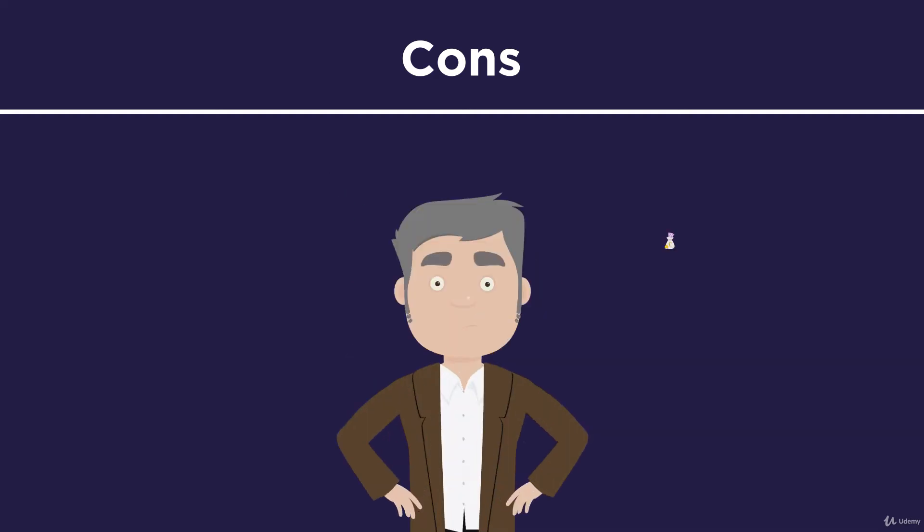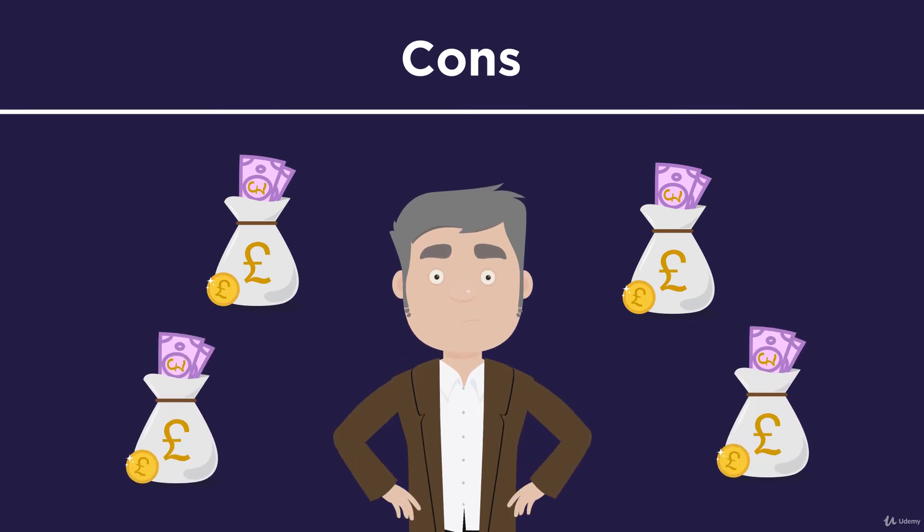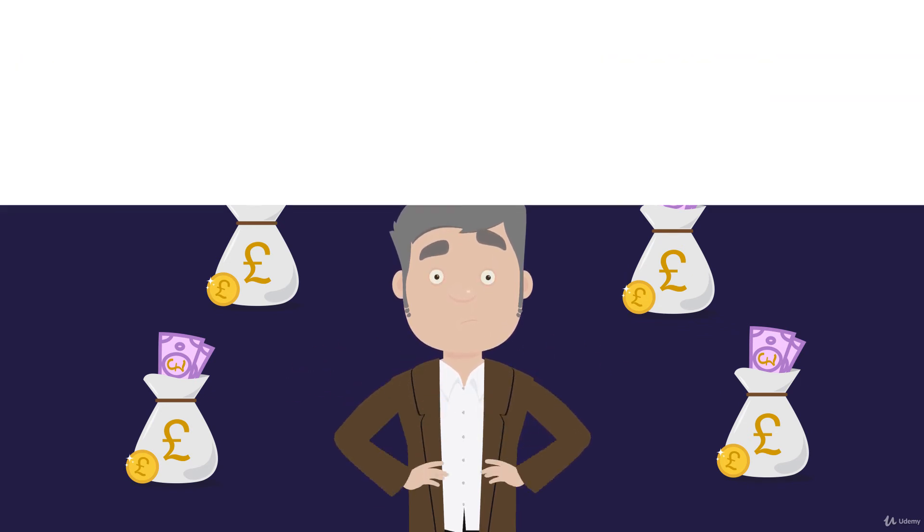In the last property crash, finance was difficult to obtain, yet thousands of investors had committed to completing on millions of pounds worth of Off-Plan property.